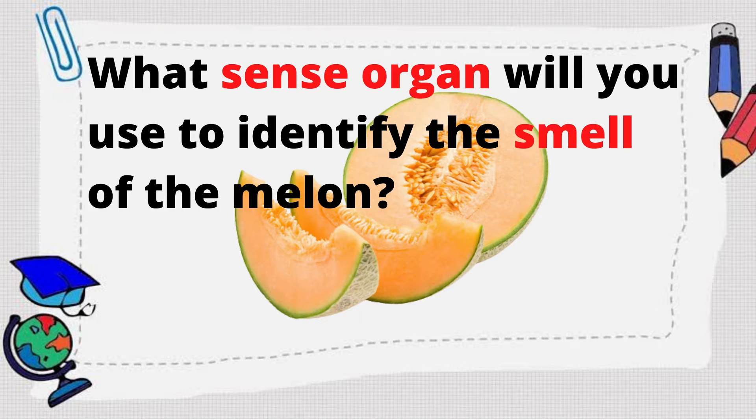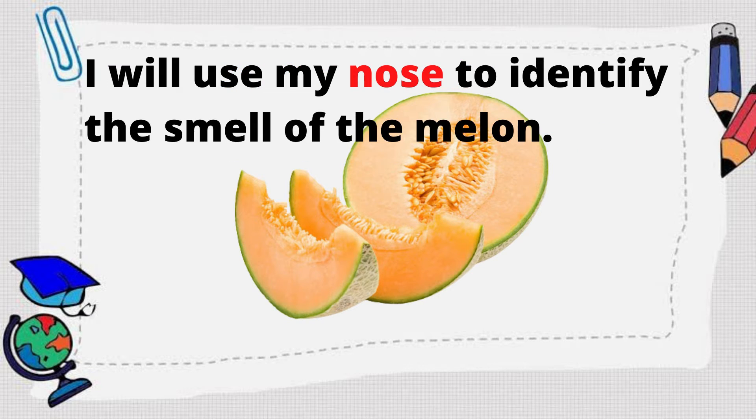What sense organ will you use to identify the smell of the melon? I will use my nose to identify the smell of the melon.